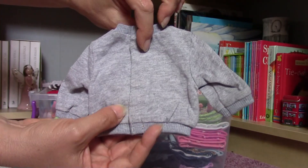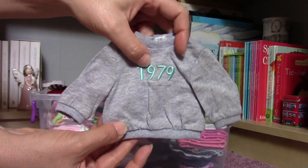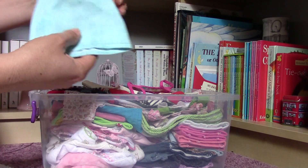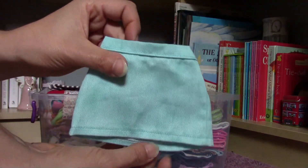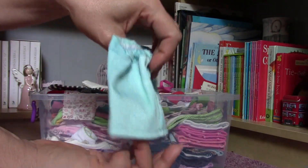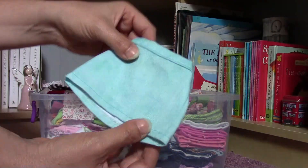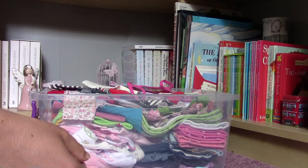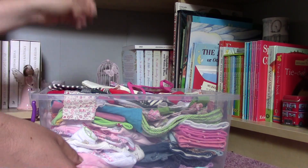This is a top which velcros on the back, and I think it's really adorable, and it is coming with this skirt. I think it was coming in a set, but maybe you can buy them separately too. Also, in Hungary there is a website where you can buy these French clothes, and I'm very happy with that.